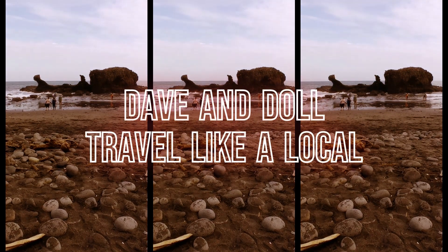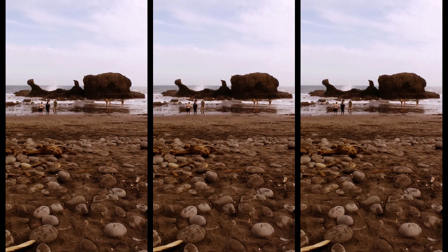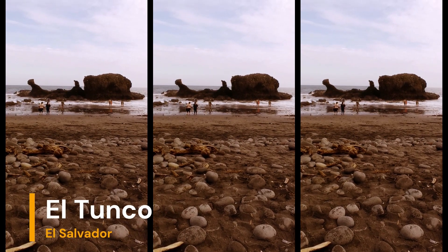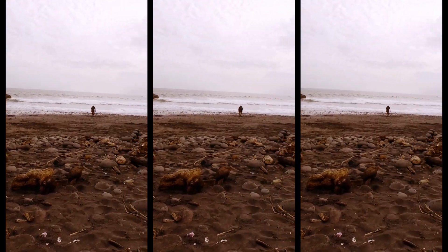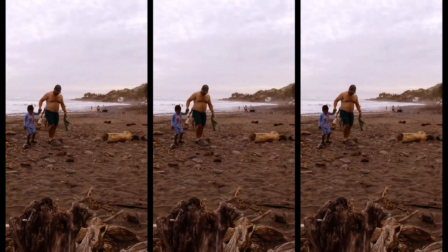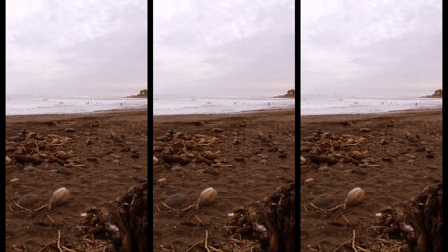Dave and all, travel like a local. We're at El Tunco Beach, and as you can see, it's named after this structure here which is like a pig. Scrolling the camera around, you can see it's pretty much set up for surfing — there's a little bit of water there and the waves are really high for surfers.